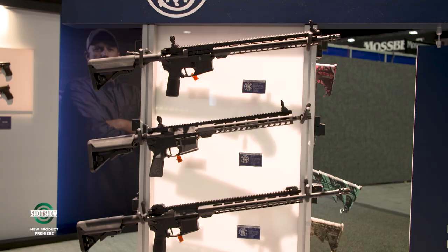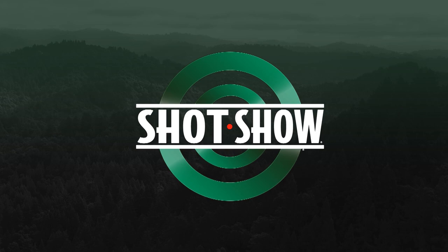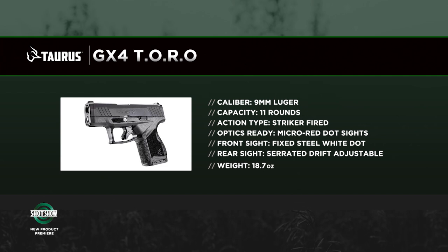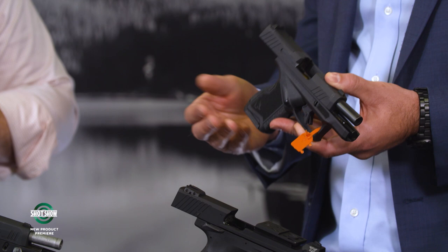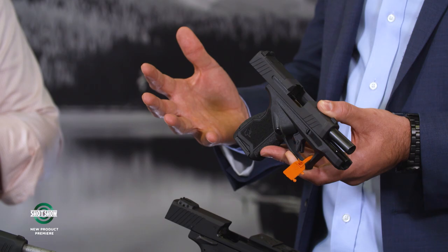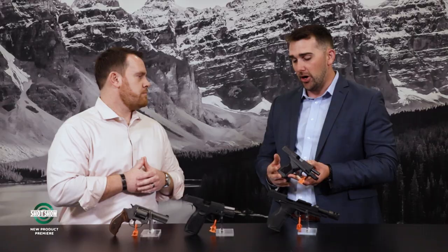I'm Joe Kurtenbach with Guns & Ammo, joined by Brett Voorhees, CEO of Taurus. Taurus has launched a slew of new products this year. Starting with the GX4, launched last year and one of their more popular models — a micro compact with 11-round capacity. This is their Toro model, the optic-ready option, with a very robust mounting platform for the optic. It comes with an 11-round magazine and also a 13-round extended mag — a great package for concealed carry. Micro compacts and optic-ready platforms are exactly what the market wants right now.